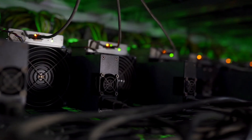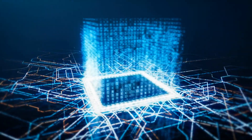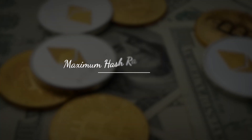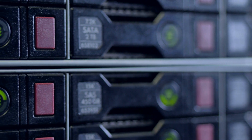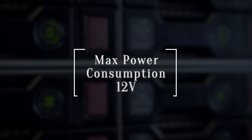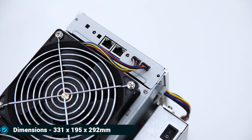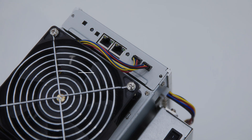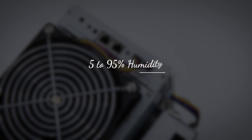Number ten: Avalon Miner 1246, manufactured by Canaan. The Avalon Miner 1246 is a 12,800-gram cryptocurrency miner released in January 2021. It works on the SHA-256 algorithm with a maximum power consumption of 3,420 watts and a maximum hash rate of 90 terahashes per second. It has four fans at 75 decibels, an Ethernet interface at 12 volts, with dimensions of 331 by 195 by 292 millimeters, operating at 5 to 35 degrees Celsius and 5 to 95% humidity.